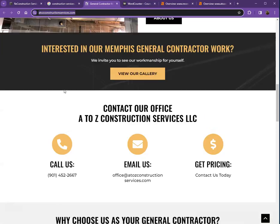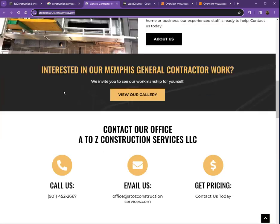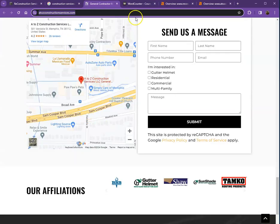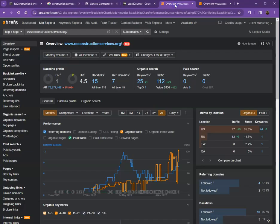They actually have a pretty good amount of content, great photos, and a nice layout. They also have client testimonials. So let's dig deeper and see what they're doing differently with the numbers.